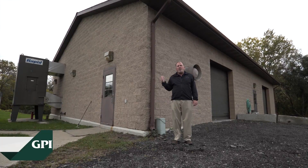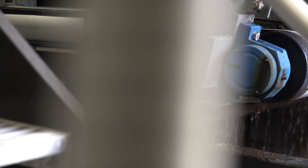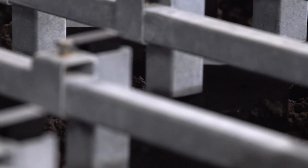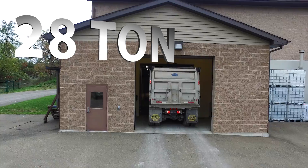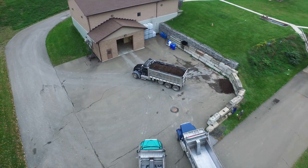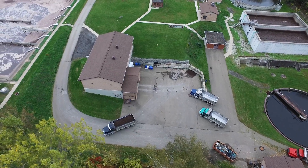That digested sludge is then dewatered and the solids are typically sent to a landfill or land applied. This is our sludge dewatering building. The solids from the aerobic digester are pumped here and we dewater those solids into a cake that goes to the landfill. We have a centrifuge and a belt press in this building that dewater the solids. We send a 28-ton triaxle full of dewatered sludge to the landfill about every three hours.